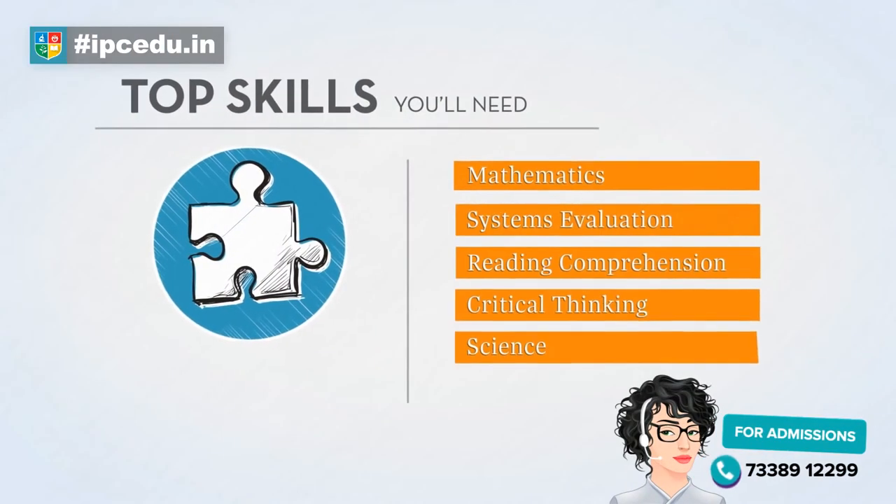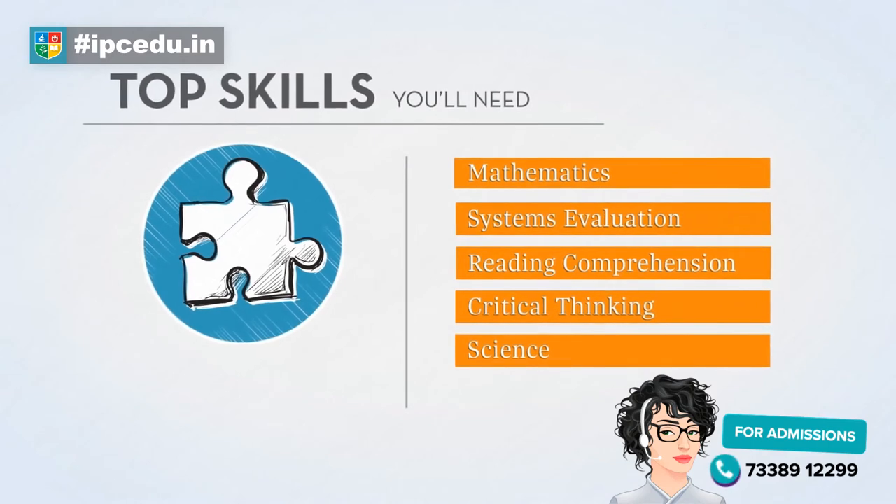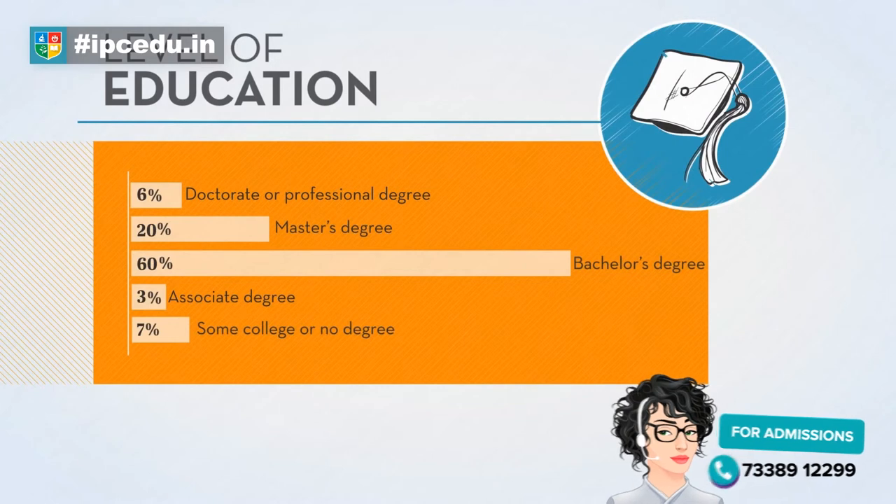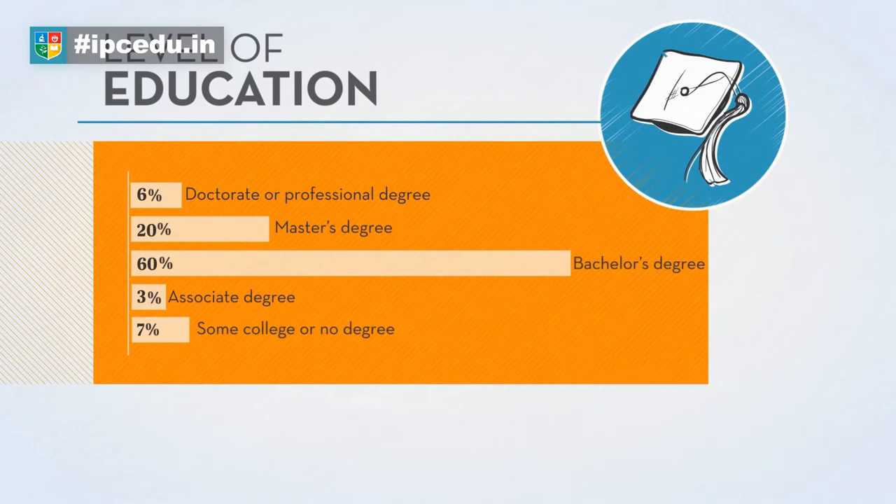Now let's take a look at the top skills and traits needed by petroleum engineers. While most people in this profession have a bachelor's degree, the educational levels for this role vary.